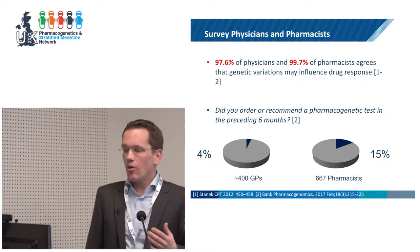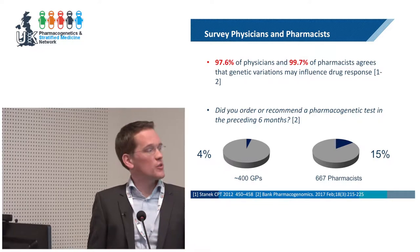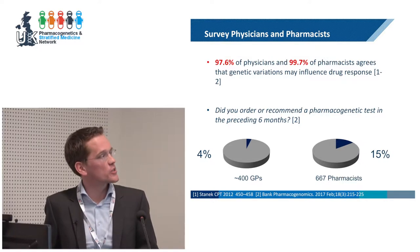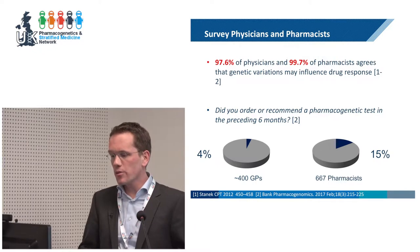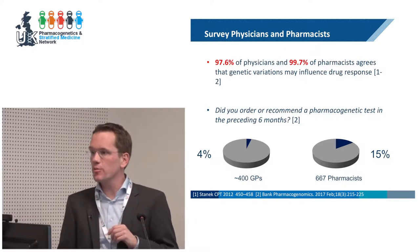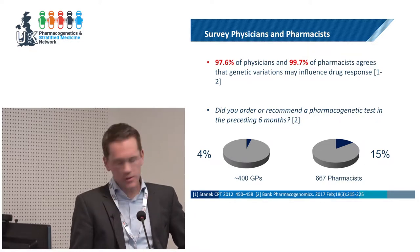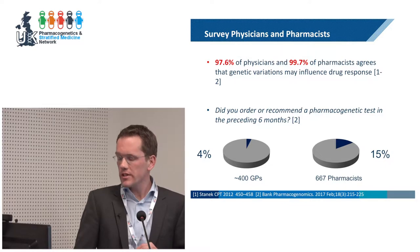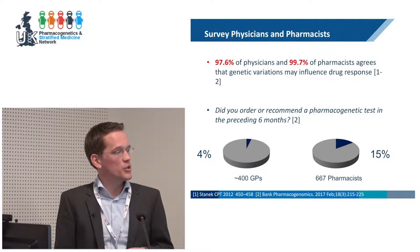An important question is how often is pharmacogenomic testing performed? We did some surveys, and on this slide you can see results from our own survey and results from a survey by Eric Stanek published some years ago. Almost all physicians and pharmacists believe that genetic variation influences drug response. But when you ask them whether they ordered or recommended a pharmacogenetic test in the preceding months, the results are far more disappointing. Of 400 Dutch general practitioners surveyed, only 4% answered yes. And of the 3,500 registered pharmacists in the Netherlands, only 15% had ordered or recommended a pharmacogenetic test in the preceding six months.